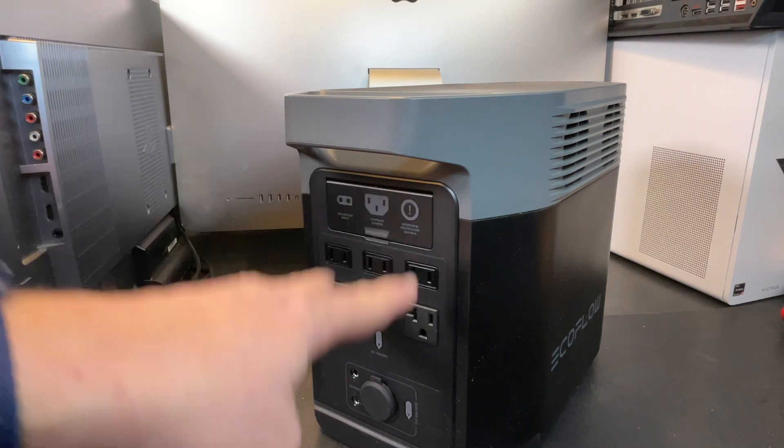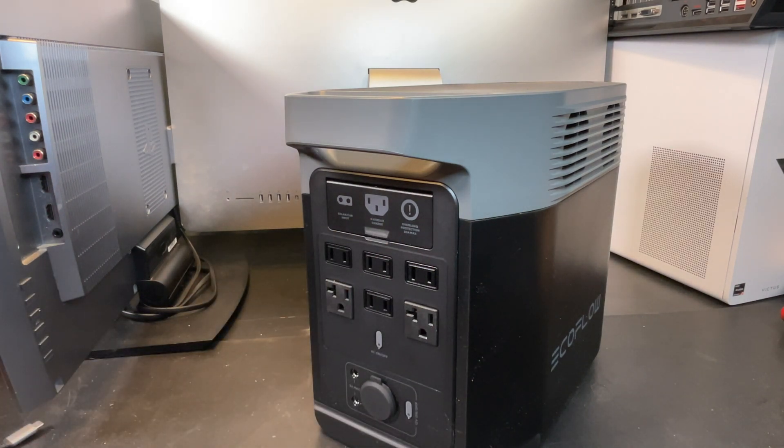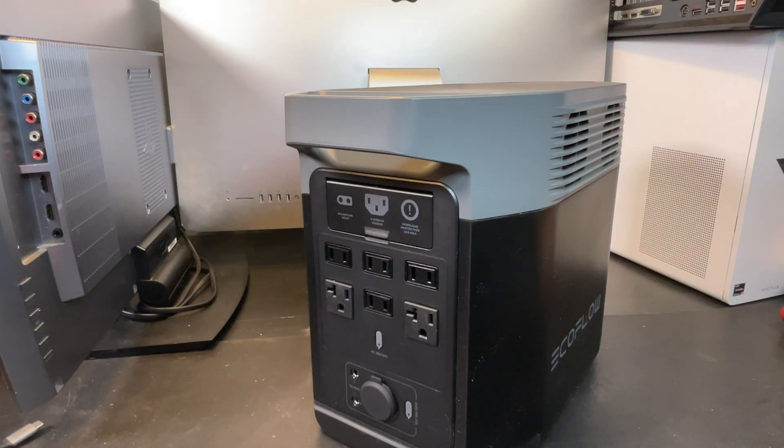We're looking at 1800 watts shared between the six AC outlets. There is a surge power and also an X-Boost that you can enable, but I just focus on the continuous rating, which is 1800 watts. That's quite a bit — basically anything you can plug into a home outlet, this thing can power it. And if you have several devices, you've got plenty of power to share.